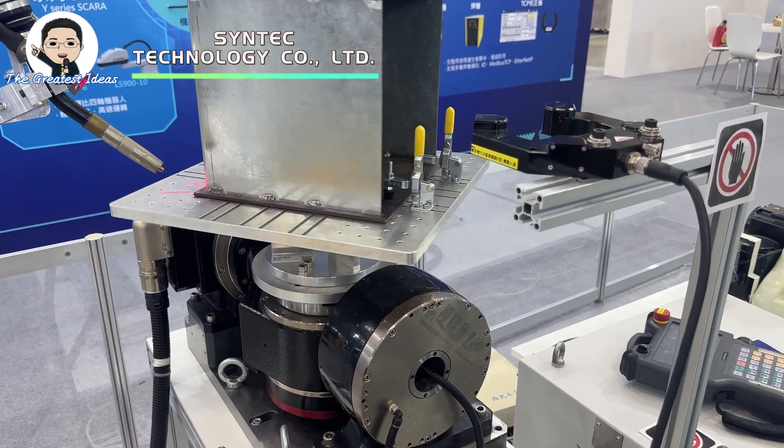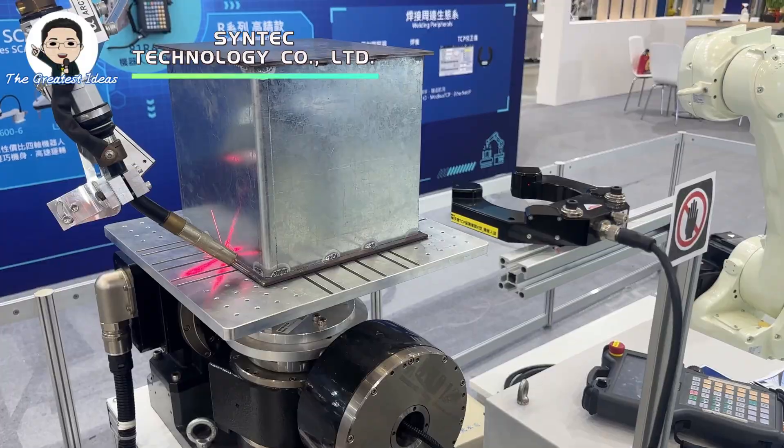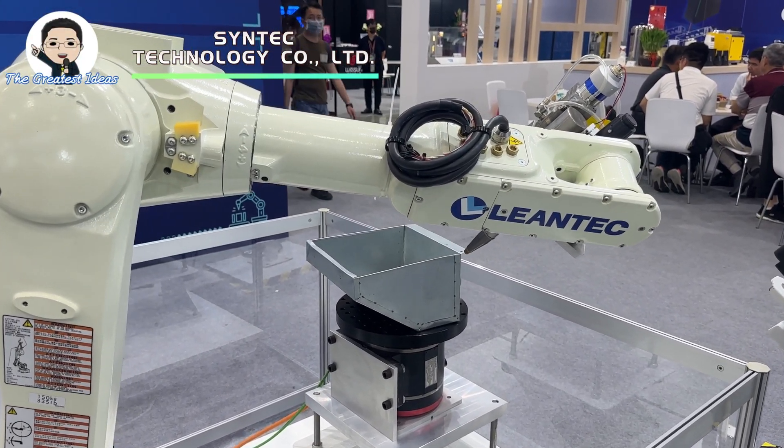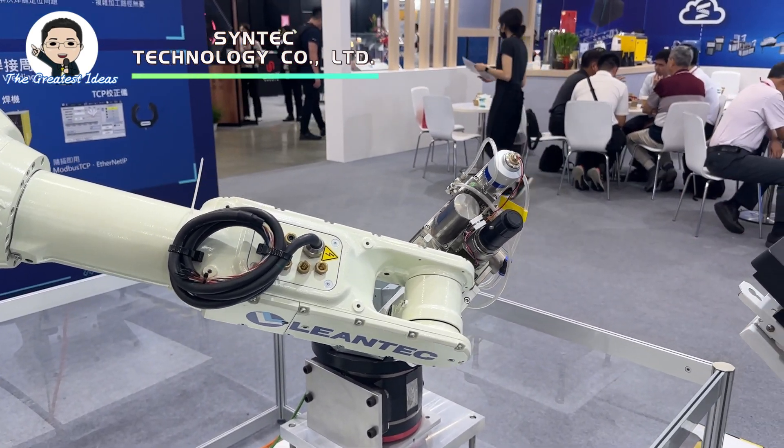Using this laser tracker, we can detect the real position of the dual center. Here we have our laser welding application — it is our premium type robot: high speed, high precision, high quality, and stability.